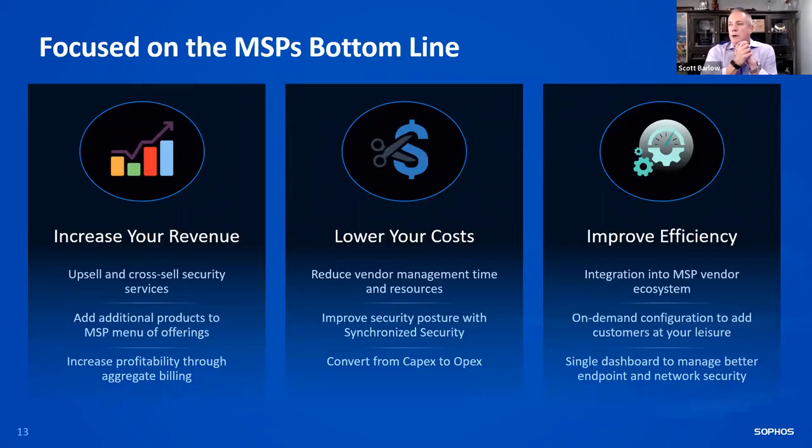A lot of you are already on board and productive. When we built this program back in 2016 — we launched in April of 2016, so it's been about six years — we focused on three core tenets: how do we help you increase your revenue, how do we help you lower your costs, and how do we help you improve your operational efficiency? On the revenue side, you can upsell and cross-sell security services, wrap services around product implementation, and increase profitability through aggregate billing.